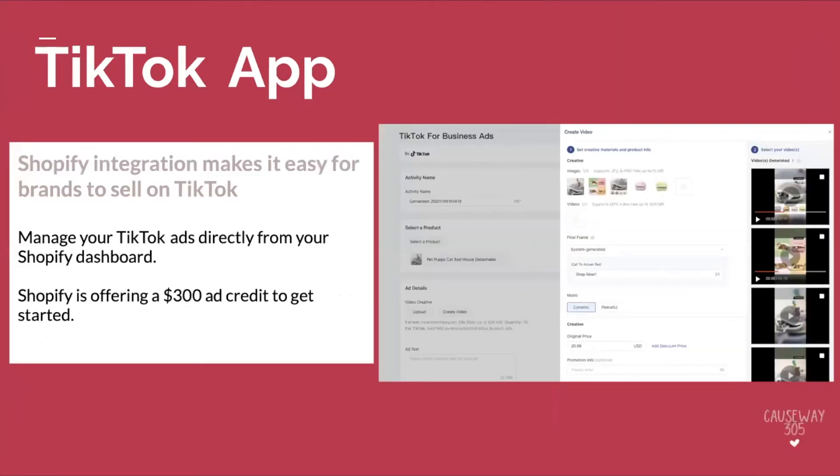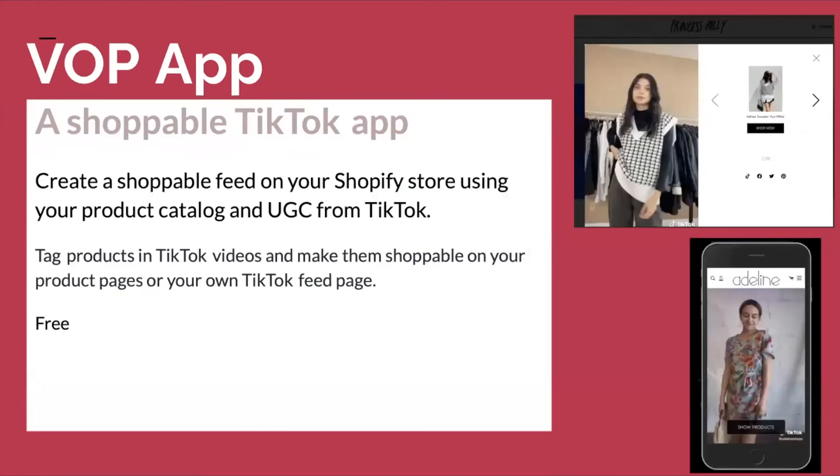The TikTok app — Shopify recently announced this integration at the end of last year. The Shopify integration makes it super easy for brands to sell on TikTok. You can manage your TikTok ads directly from your Shopify dashboard. Shopify is now offering a $300 ad credit to get started. If you are not taking advantage of this, that's insane. The conversions are high, it's a low entry point — I don't know if any of you remember Google ads when clicks were like 50 cents, and then you waited, and now they're ridiculous. Get in there now and take advantage of this credit.